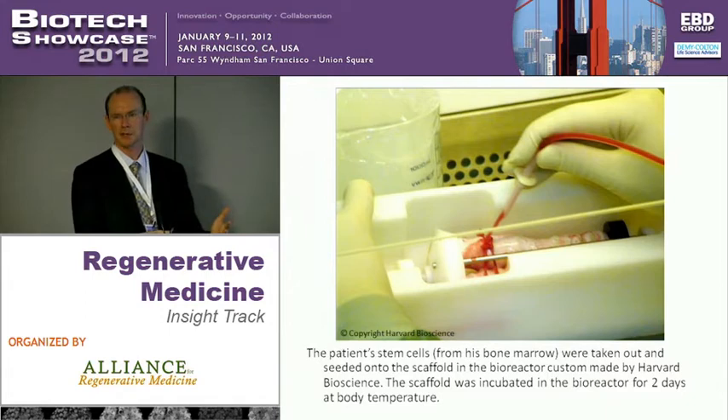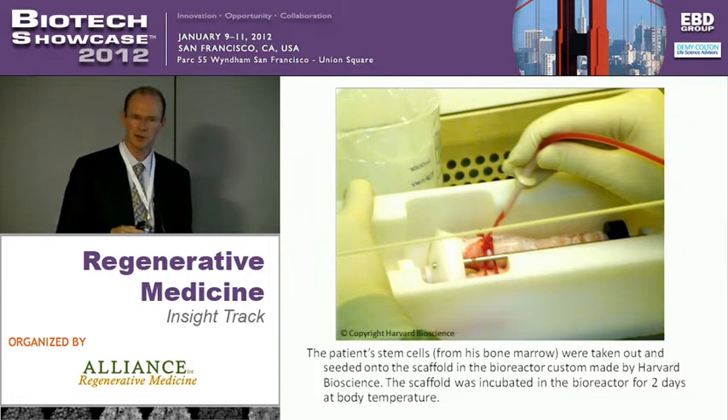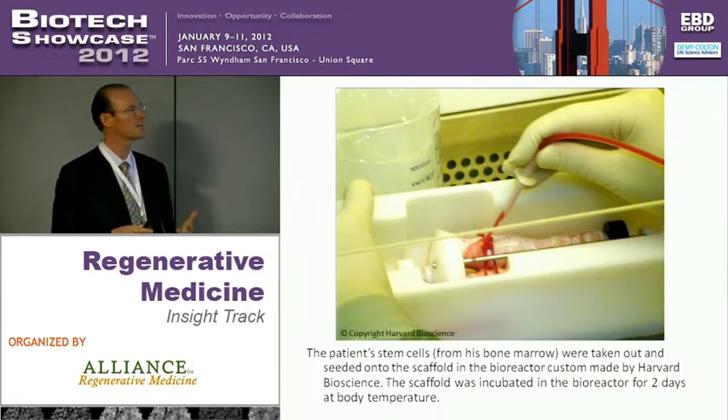The stem cells find their way down into those pores and over about two days start to grow into each other with collagen formation. So by the time it's actually transplanted into the patient, it really is a piece of tissue. About five days after the transplant, it's revascularized and grown its own epithelium. At that point, I think it's fair to say it's really a new organ.